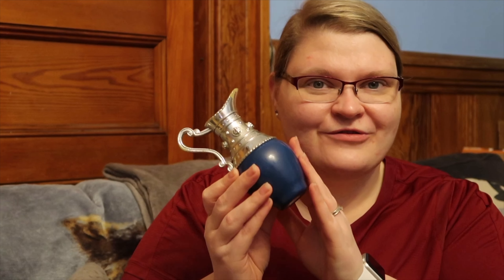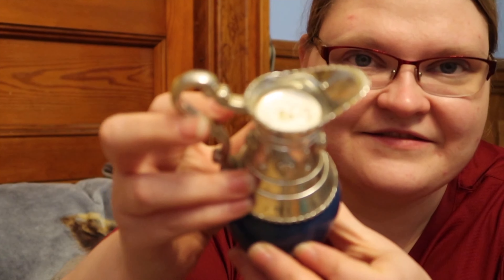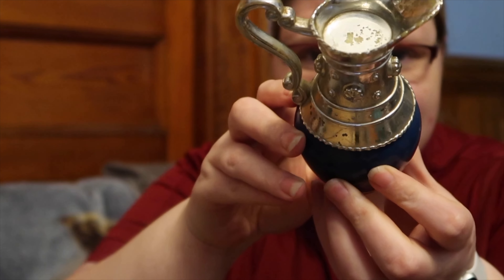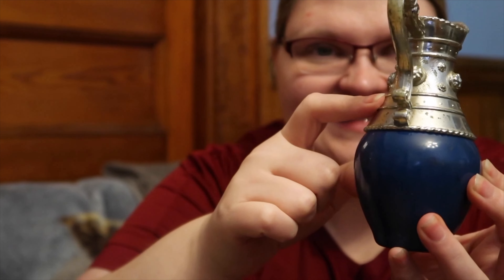The next item is kind of a vintage item — this is actually a perfume bottle by Avon. I wish it said what year it was from. The silver on it is kind of coming away because this piece is plastic, but I have some metallic paint so I think I might touch that up.